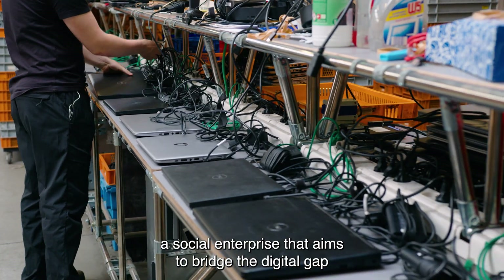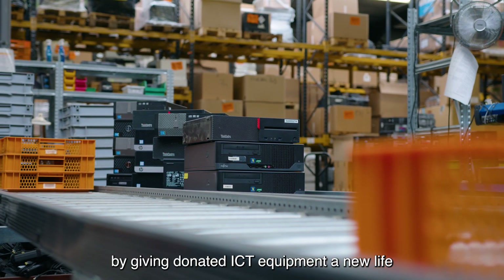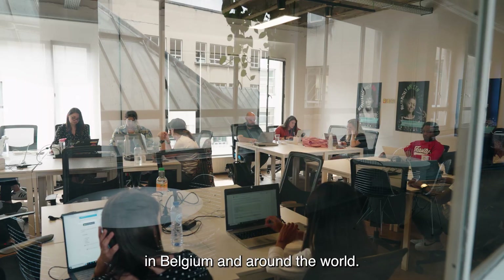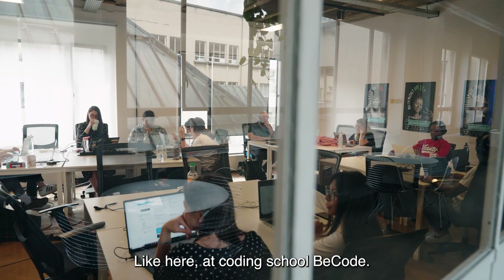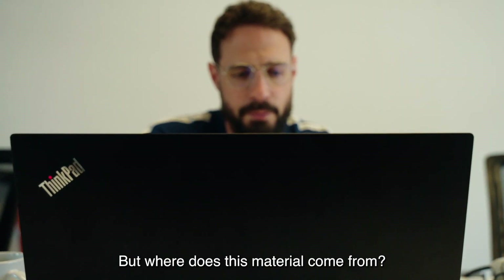Close the Gap is a social enterprise that aims to bridge the digital gap by giving donated ICT equipment a new life in Belgium and around the world — like here, at coding school BeCode. But where does this material come from?